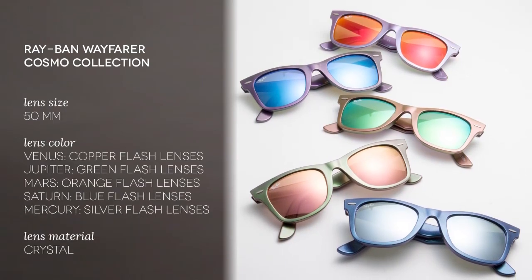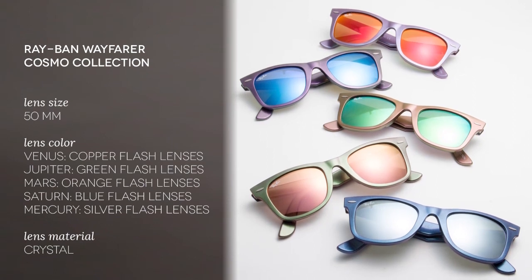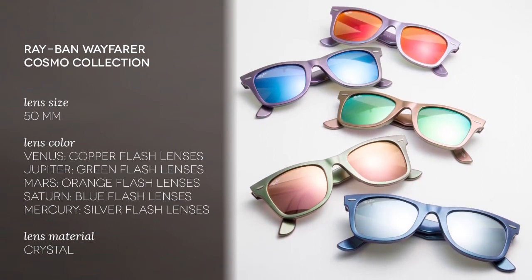The Ray-Ban Original Wayfarer Cosmo sunglasses are in fact the latest addition to the iconic Wayfarer family. Original Wayfarer Cosmo RB2140 maintains the traditional Wayfarer frame, adding shifting colors that flow effortlessly one into the other, giving it an effect never before seen on sunglasses.